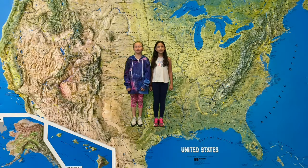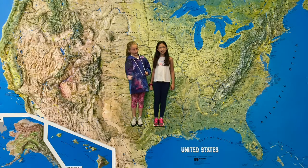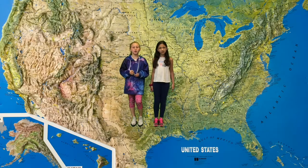Now that you've seen American landmarks, you can compare them to yours. If you're coming to America, make sure you stop by and visit these delightful tourist attractions. Hope you enjoyed!